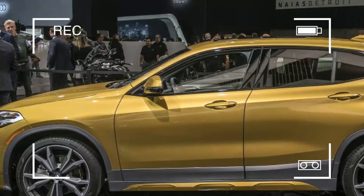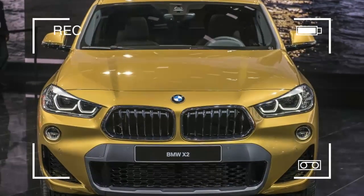Pricing and fuel efficiency figures for the BMW X2 will be announced later.